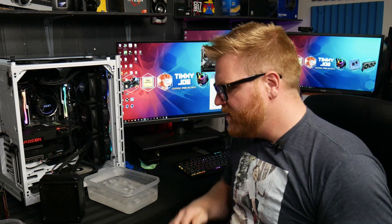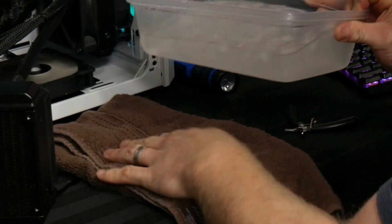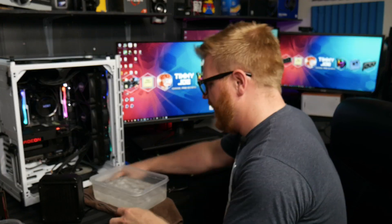All right. I'm that crazy bastard that's going to take a video card that somebody just lent me and dunk it in a bucket full of ice. I'm a jerk like that. Oh God, I already spilled it. Good thing I got the towel.